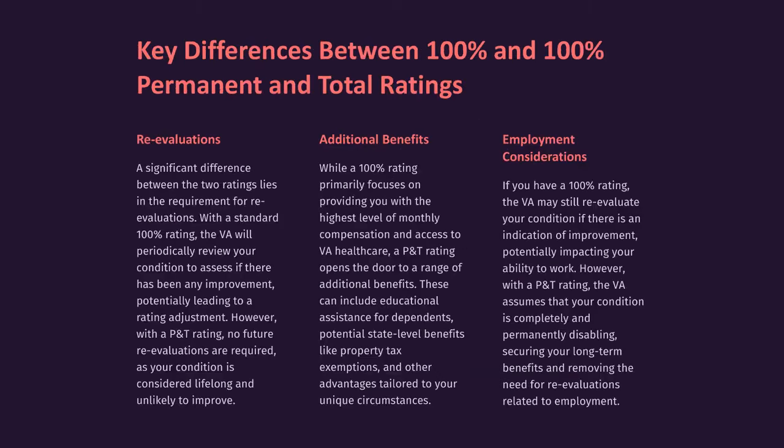Key differences between 100% and 100% permanent and total ratings. Re-evaluations: A significant difference lies in the requirement for re-evaluations. With a standard 100% rating, the VA will periodically review your condition to assess if there has been any improvement, potentially leading to a rating adjustment. However, with a P&T rating, no future re-evaluations are required, as your condition is considered lifelong and unlikely to improve.